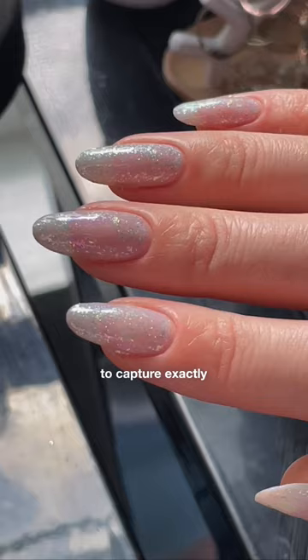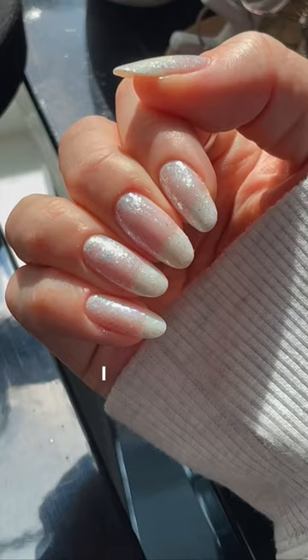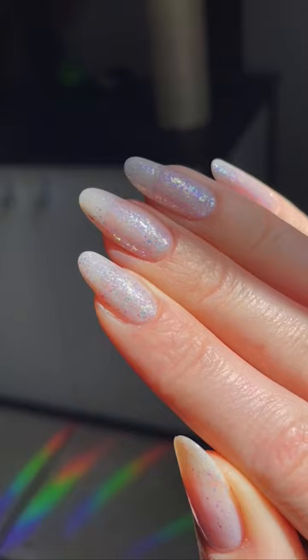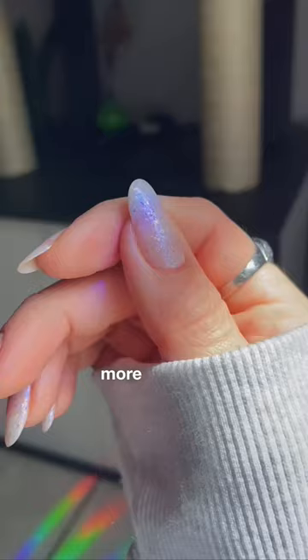When I was trying to capture exactly how it looks, I also found that it looks completely different in direct sunlight as opposed to the shade — and sort of more indirect lighting is where you really see that shifty color going on.